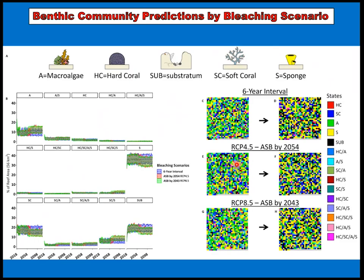The benthic community predictions show that with a six-year bleaching interval, this isn't enough to push the community over the hill — it doesn't change much in terms of interactions or declines in certain states. But if we see annual severe bleaching by mid-century — by either 2054 or 2043 relative to those RCPs — we're actually seeing movement toward less solitary organisms and more interactions, particularly between highly competitive sponges and soft corals. There's also a trace of hard coral persisting as weedier species, but experiencing pressure from soft coral, sponge, and macroalgae.